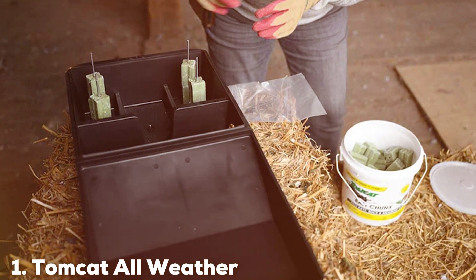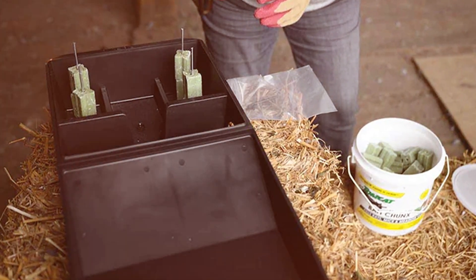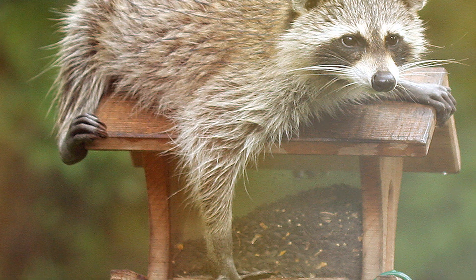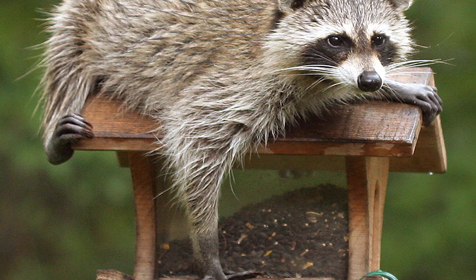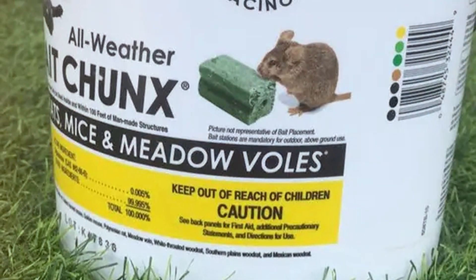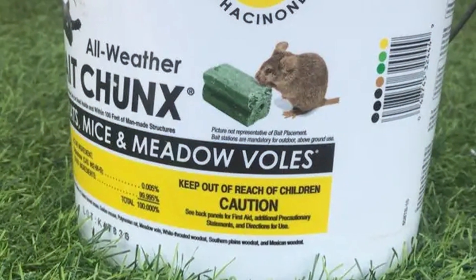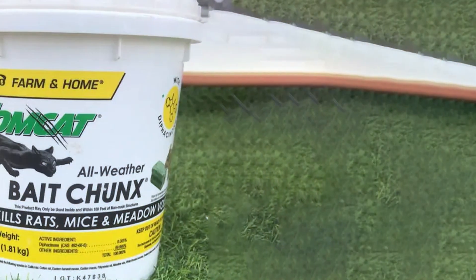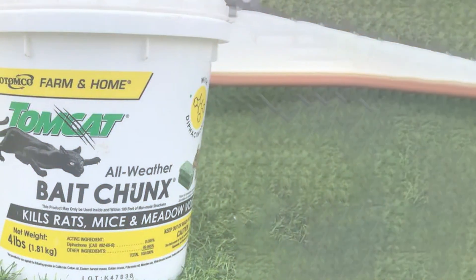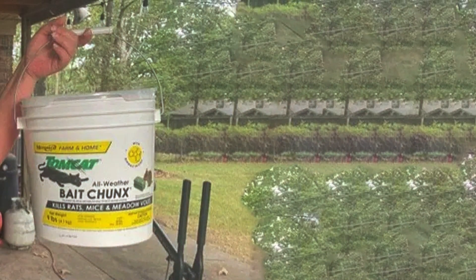At the first position of our list, we have Tomcat All-Weather Bait Chunks. This product is meticulously designed to lure and eliminate a wide range of rodent species, including both rats and mice. Its resilience in various weather conditions is a key feature, making it an ideal choice for both indoor and outdoor use. The bait is formulated using food-grade ingredients, ensuring it's highly attractive to rodents. The active ingredient, diphacinone, is an anticoagulant which, upon ingestion, leads to the rodent's demise within days by preventing coagulation of the rodent's blood. This mechanism of action is particularly effective in ensuring that rodents who consume the bait do not develop bait shyness, promoting complete eradication of the infestation.